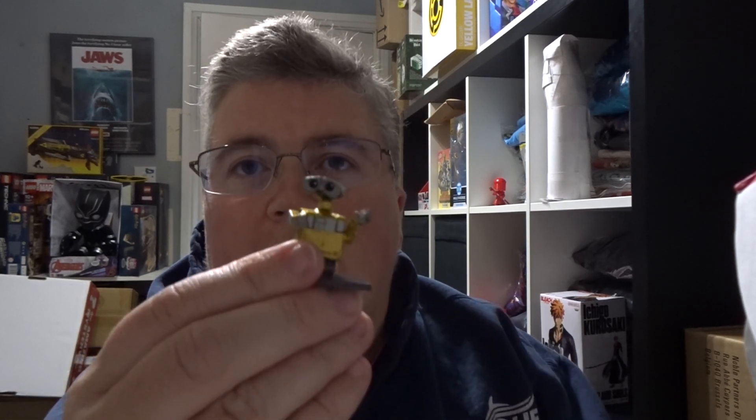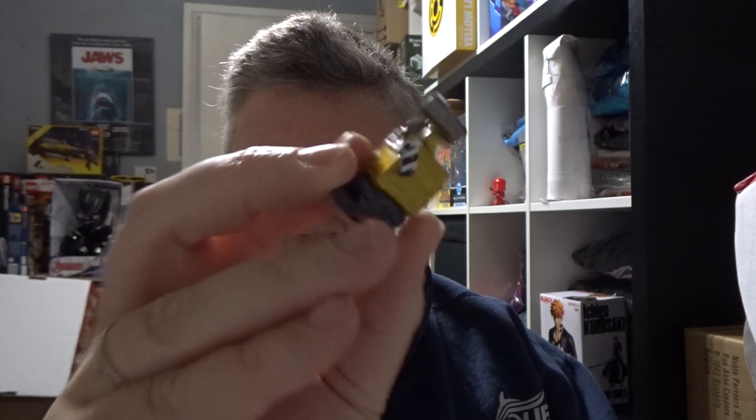Wall-E. Pretty sure it's Wall-E. That's metal. That's pretty cute.